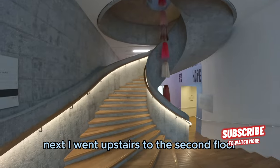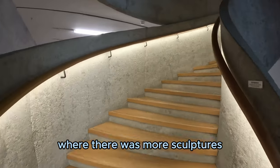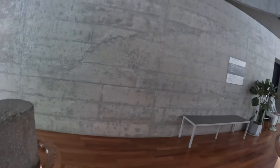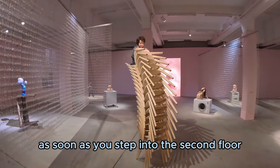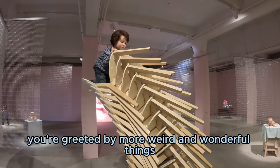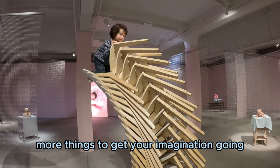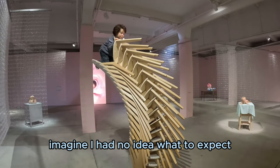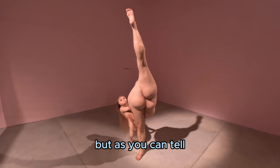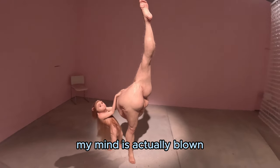Next I went upstairs to the second floor where there were more sculptures, more different types of artwork, movies, and videos. As soon as you step into the second floor you're greeted by more weird and wonderful things, more things to get your imagination going. I had no idea what to expect when coming to this exhibition, but as you can tell my mind is actually blown.